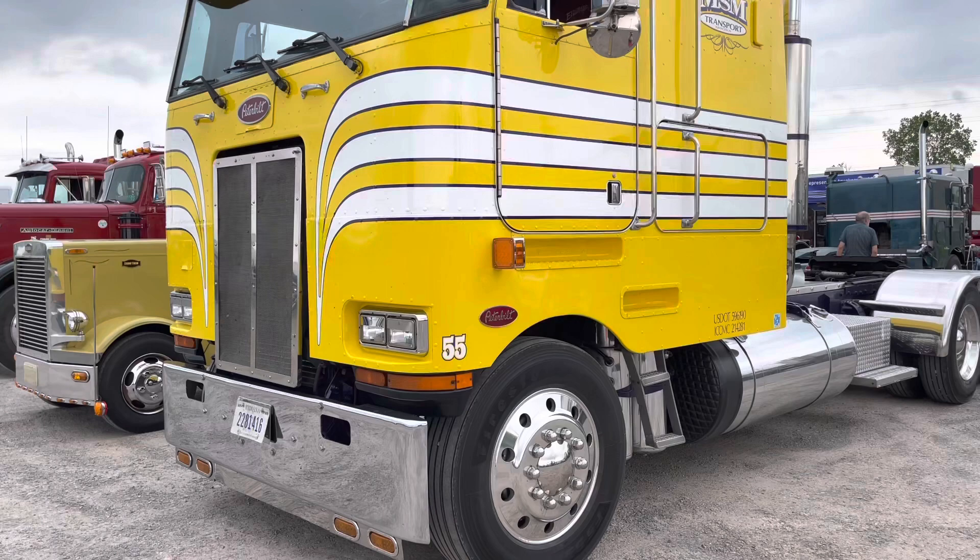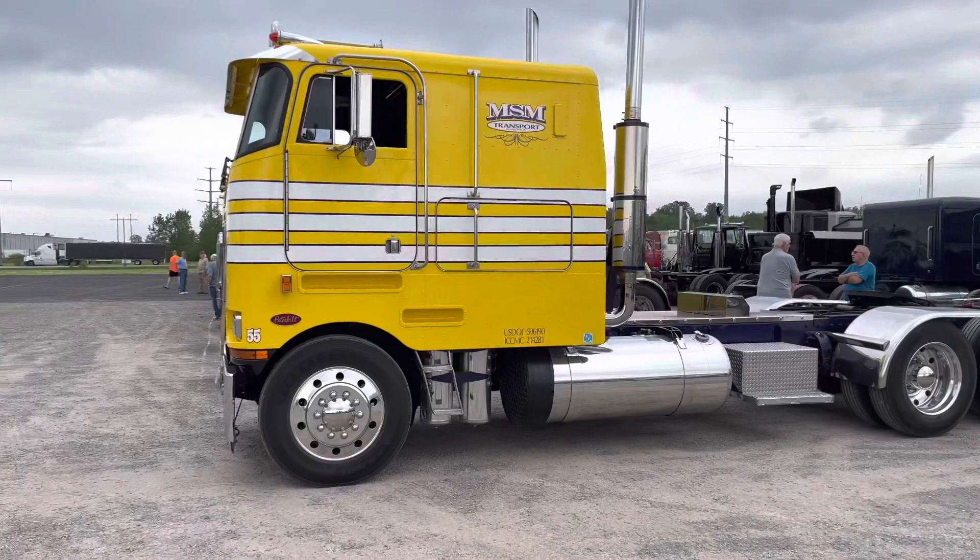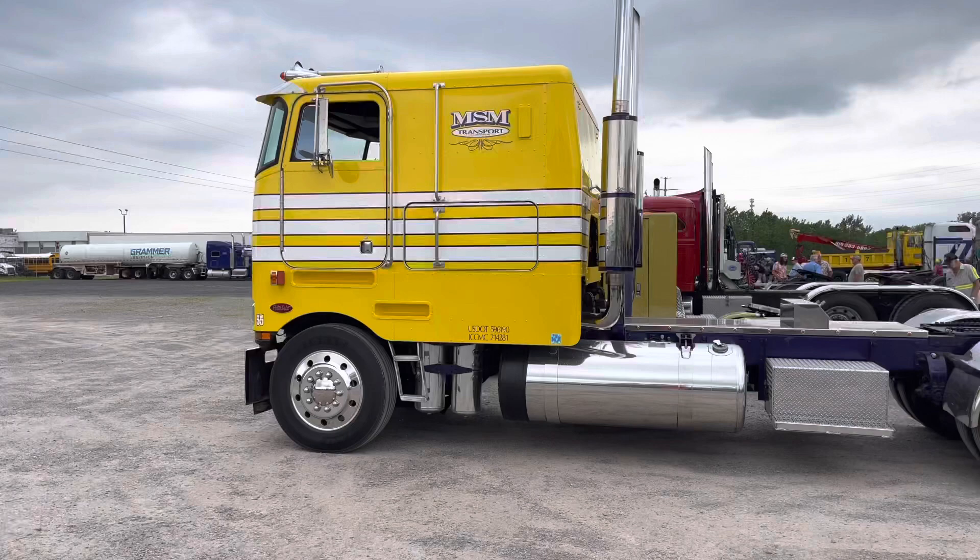I'm Mitch Muncy with MSM Transport from Huntington, Indiana. I bought that truck roughly 25 years ago at a scrapyard. They were just getting ready to part it out that day — they were going to sell the motor out of it — and I ended up buying it complete and brought it home.